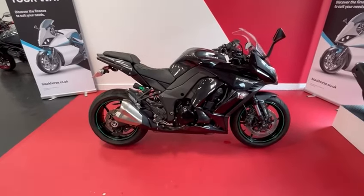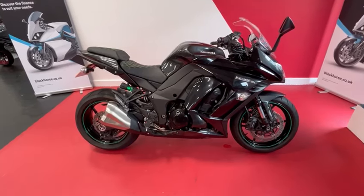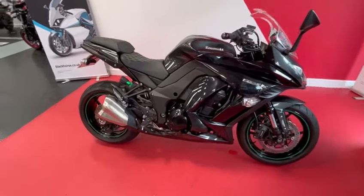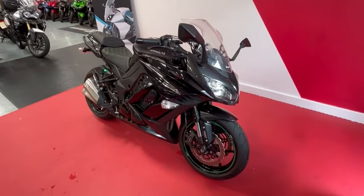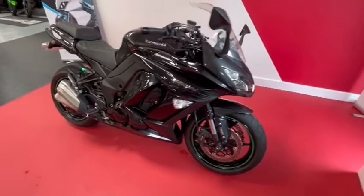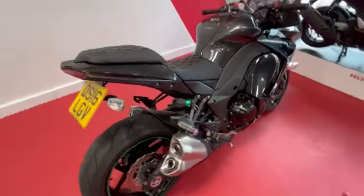Hi everybody, welcome to Billsmith Motors in Chester. Here we have for sale today a Karazaki Z1000SX. This is a 2016 year model, it's in excellent condition, and it's only done 7,800 miles.